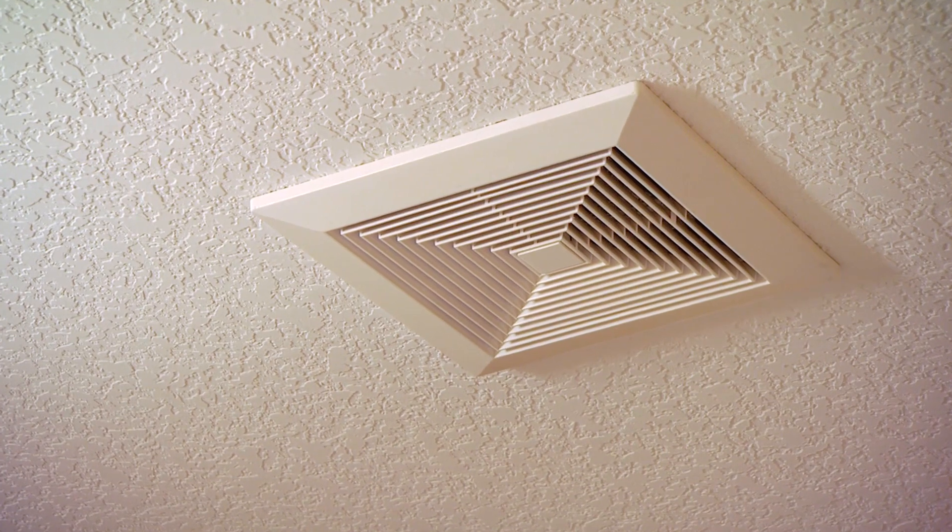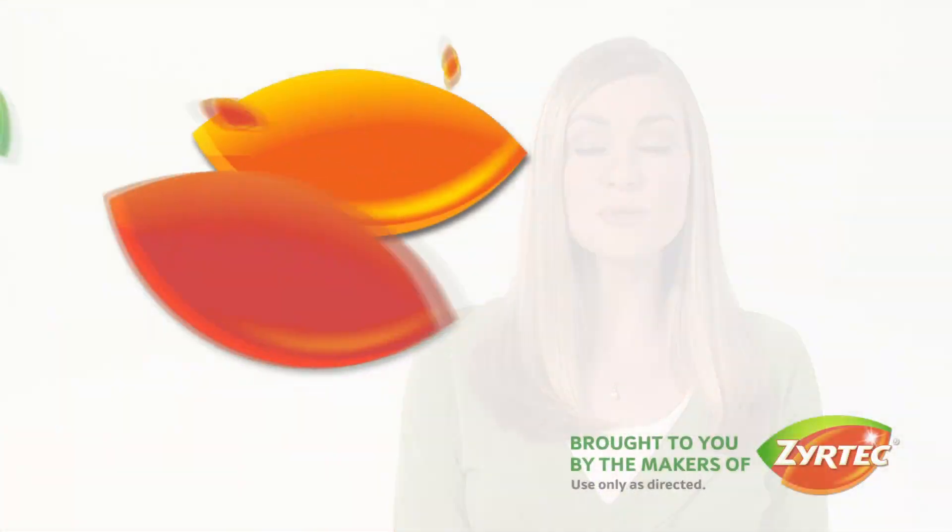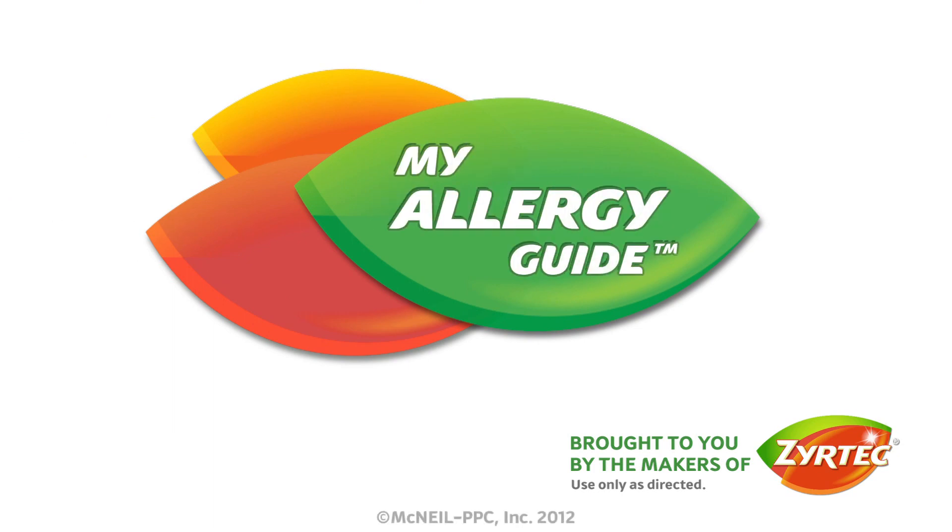And that is nothing to sneeze at. Visit Zyrtec.com for more tips and tools to manage your allergies.